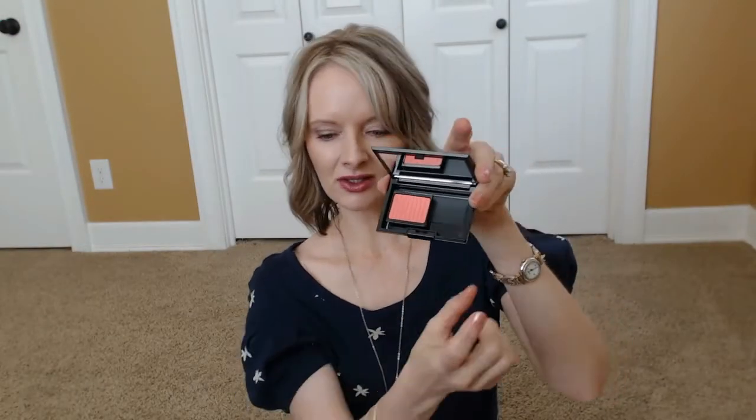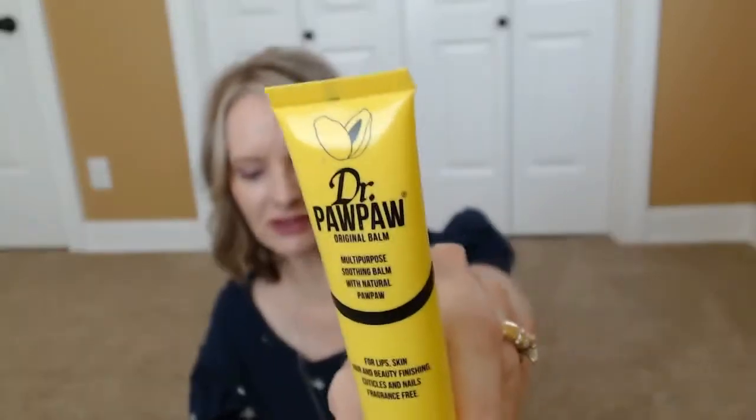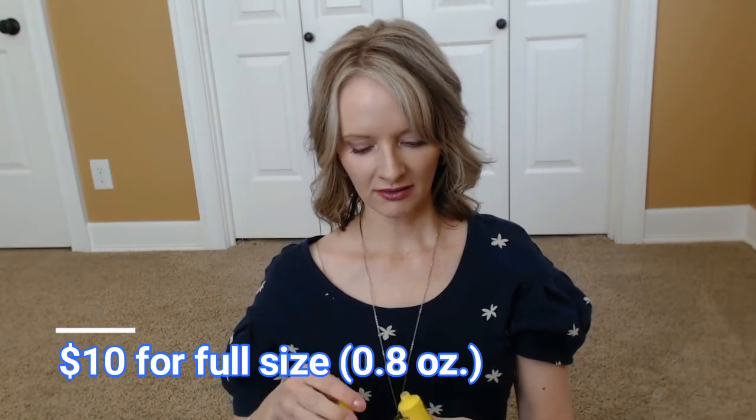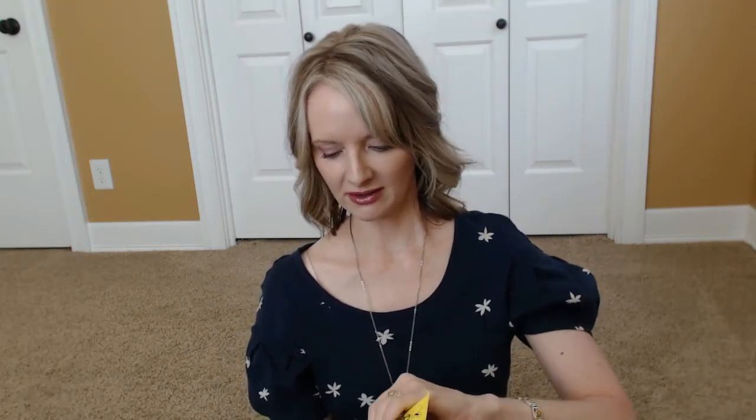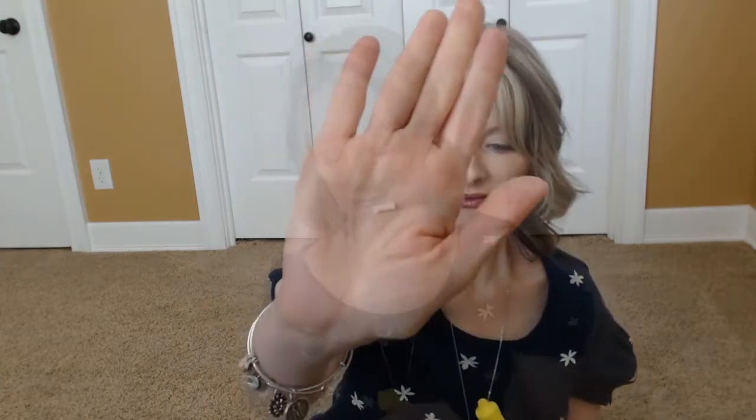This must be a case that can hold something else — there's a magnet and a blank space here. Anyway, let's see what this is: Dr. Paw Paw original balm, a multi-purpose soothing balm with natural paw paw for lips, skin, hair, beauty finishing, and cuticles. It's fragrance free. I've heard of this somewhere, maybe on YouTube, but never tried it. I have dry skin on my hands right now so this could be great. It comes out very clear and feels pretty good — maybe a little greasy, but nice to put on right before bed.